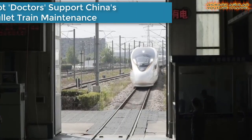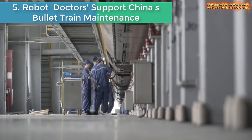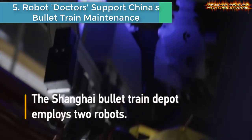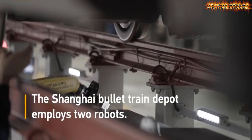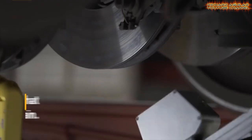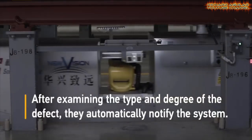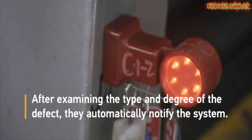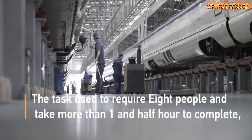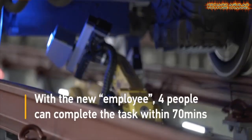Number five: Robot Doctors support China's bullet train maintenance. China's 350 km/h bullet trains are changing the way the Chinese travel, but to maintain that high speed, safety, and travel experience, thousands of people have to engage in laborious and sometimes physically challenging maintenance work. Thanks to technology, more robots have now been introduced to improve the efficiency and safety during maintenance tasks.